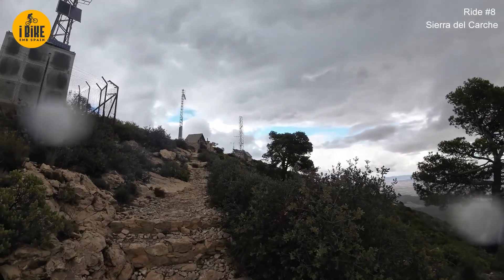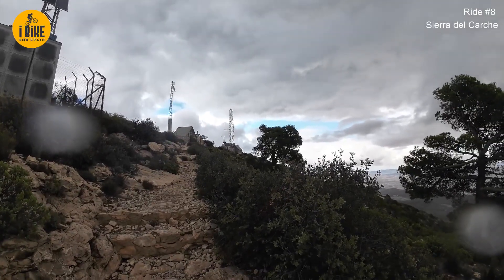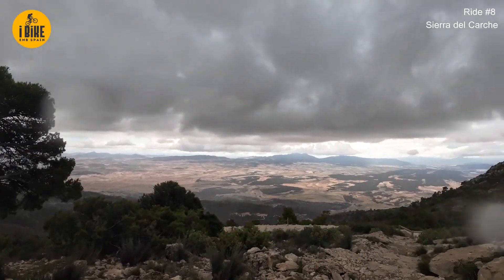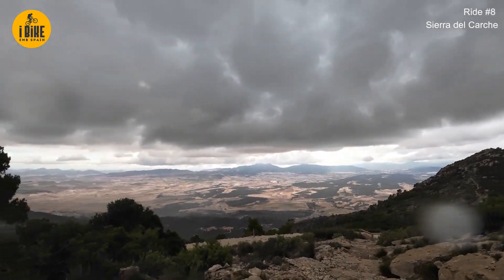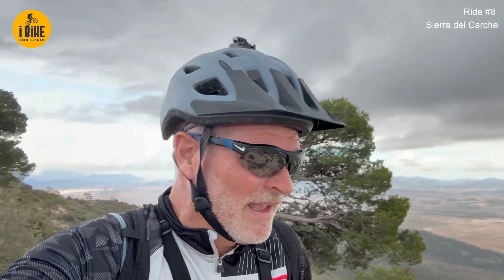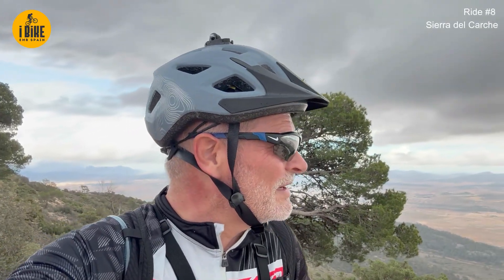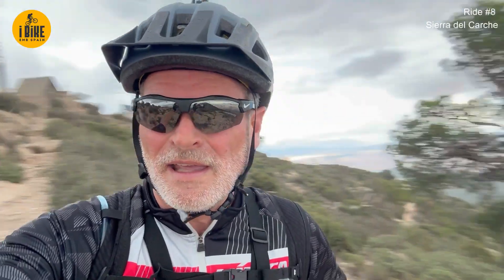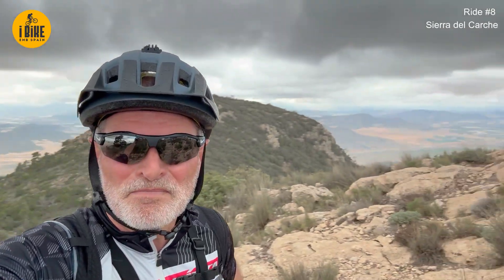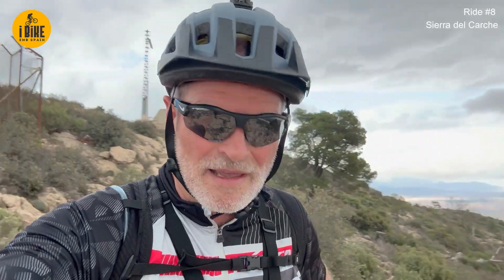And there we are - the summit. I think I'm the only person on the mountain today. I'm now starting to get wet, and I think the roads are going to get wet if it continues to rain so I'm going to head down. We've got the summit behind me, stunning views, 1,300 and something meters. Let's start descending.